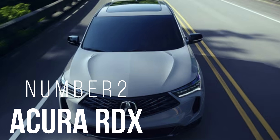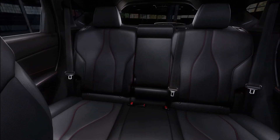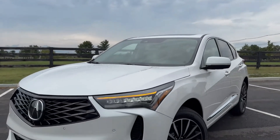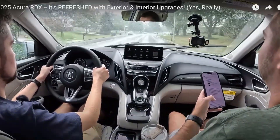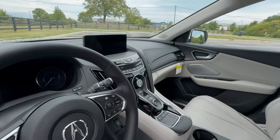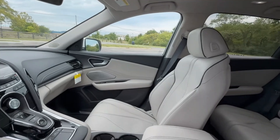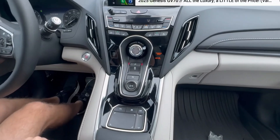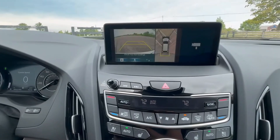Number two: Acura RDX. The Acura RDX offers a bold design, excellent handling, and impressive tech features, all starting under $50,000. It comes equipped with a 2.0-liter turbocharged engine that delivers 272 horsepower, giving it plenty of power for city and highway driving. Inside, the RDX offers a spacious cabin with premium materials, a 10.2-inch dual-screen infotainment setup, and a panoramic sunroof. The RDX also boasts Acura's renowned safety suite, including collision mitigation and road departure warning.